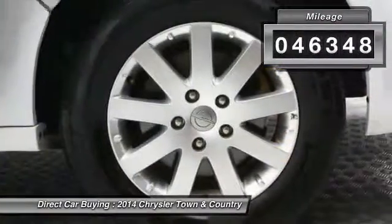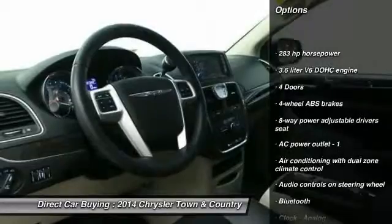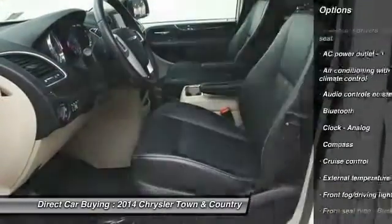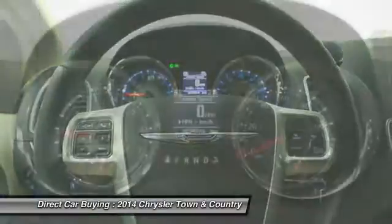This vehicle has less than 50,000 miles. Here are some of this vehicle's great options: traction control, DVD system, Bluetooth, front-wheel drive, power steering, cruise control, passenger airbag, fog lamps, compass, power windows.